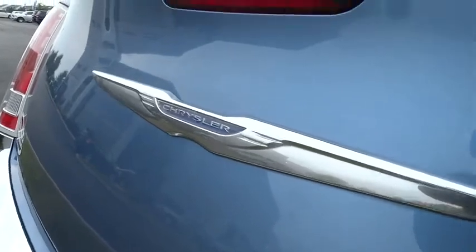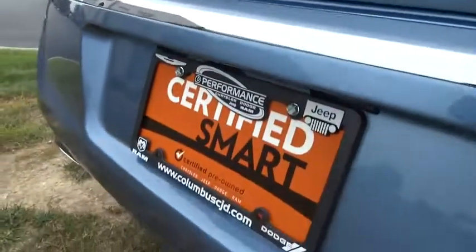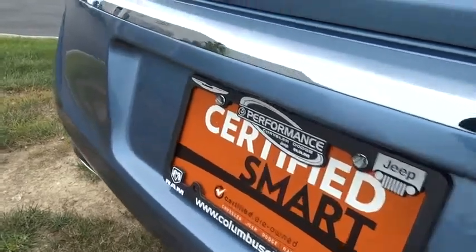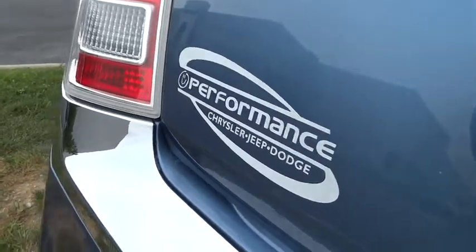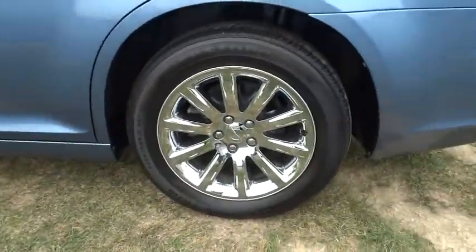Power passenger seat, traction control, DVD system, navigation system, dual airbags, alloy wheels, power steering, air conditioning, one owner, four-wheel disc brakes, fog lights.